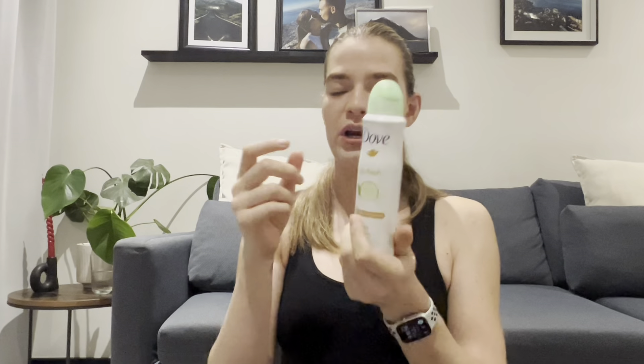Also in the main compartment, I have a Dove 48-hour moisturizing deodorant. I'm going to try to fit that into the pouch as well — there we go, it fits in there.